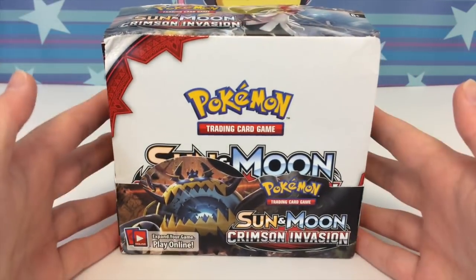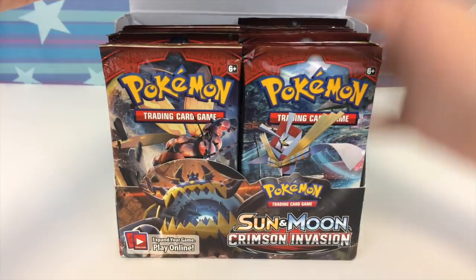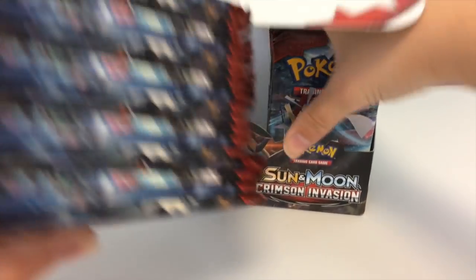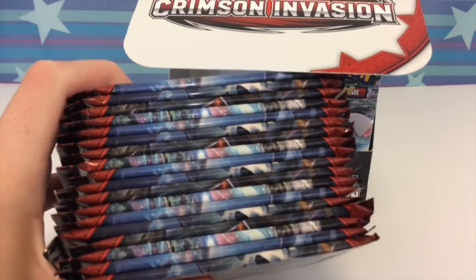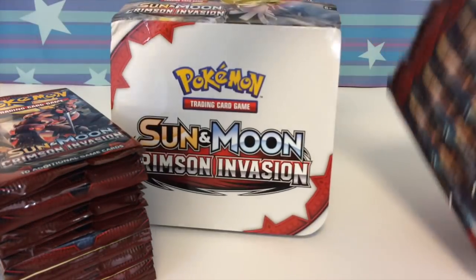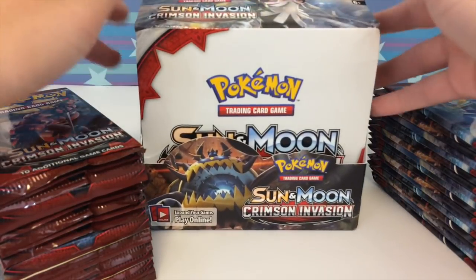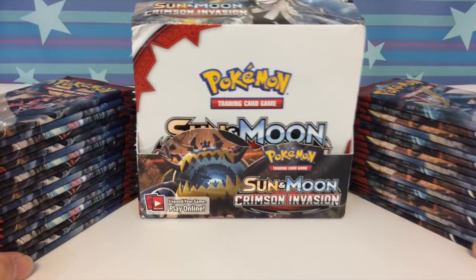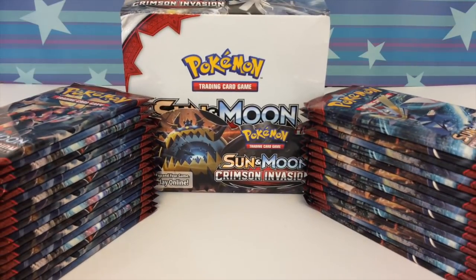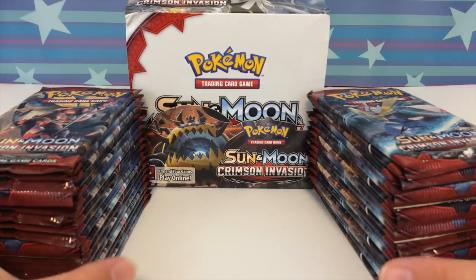Oh my gosh, look at that! Do you see this guys? This is like actually so pretty. Look at this — I always freak out so much. Let's just take a minute and sink this in. It says Crimson Invasion right there. Oh my freaking goodness, look at that — these stacks of packs, they're so pretty!